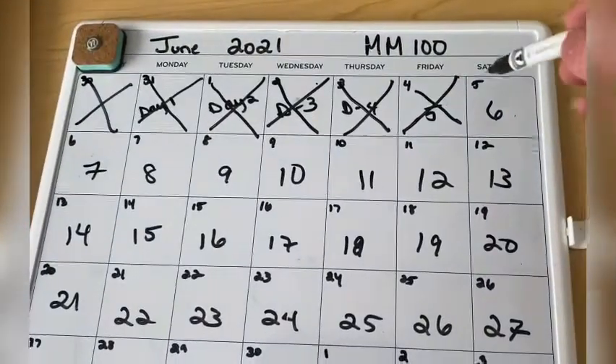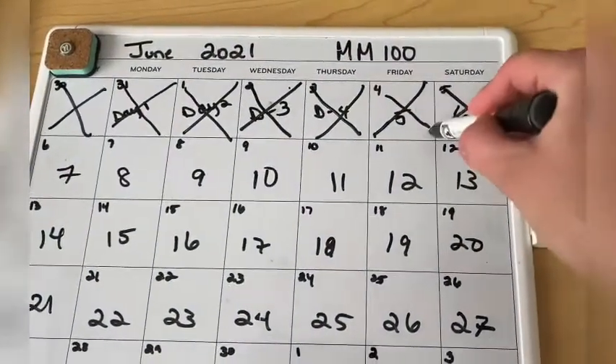All right. Day six is done. Cardio is done and I'm shaking. I'm sweaty. I can't breathe, but it's done. Day six done. Yay!